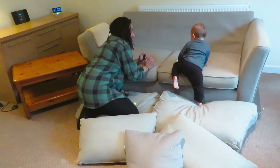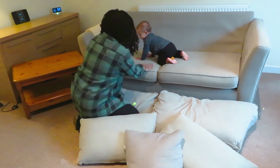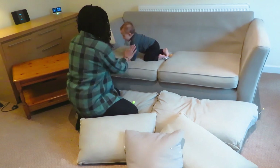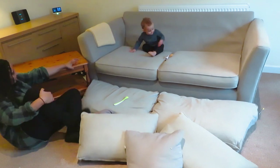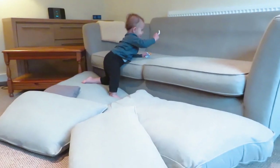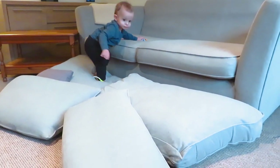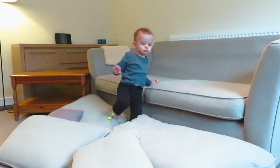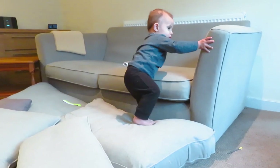Bring the soft play home to you. I'm not particularly precious about our cushions so sometimes I let Benji take the sofas apart to climb, run, and jump. Always obviously stay close by so you can watch for any possible accidents, but this is so great for their physical development also. You know what, just let them get on with it — even if he bumps his head, it's just going to be a little bump isn't it?